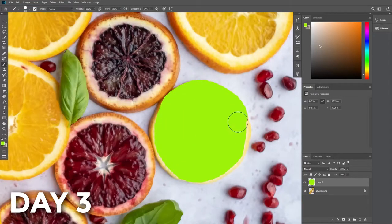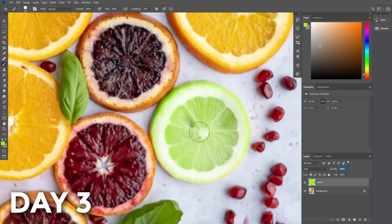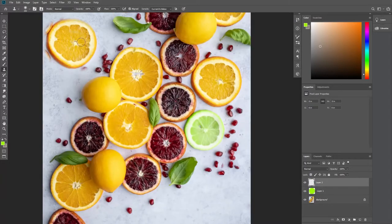Day 3, I learned about layers, the brush tool, and the amazing clone stamp. I also learned more about masks and what you can do with them.